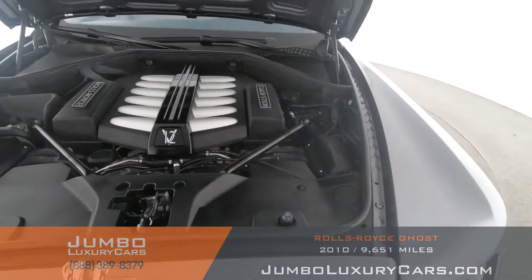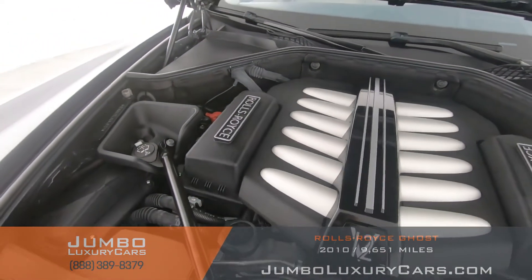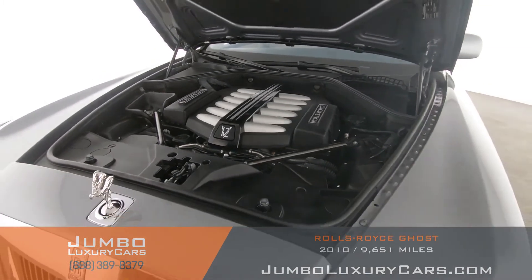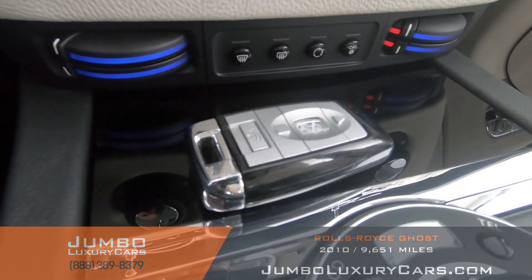Now let's take a look under the hood. As you can see, everything seems to be in good working order. For any additional information regarding equipment or accessories that come with the vehicle, please don't hesitate to contact one of our sales associates.